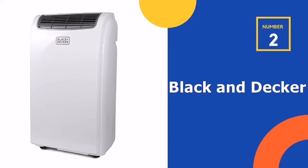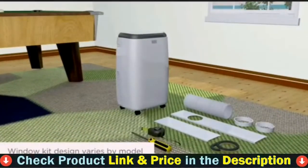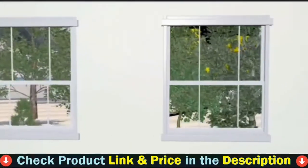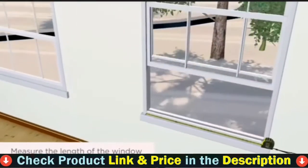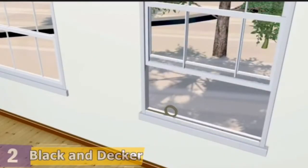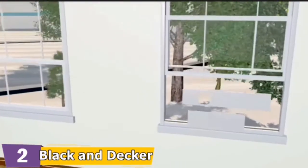Our second best portable air conditioner for large rooms is the Black and Decker Portable Air Conditioner. Having an air conditioner in your room will keep you cool, comfortable, and relaxed, especially during those hot summer months. But if you have a smaller room, installing a wall-mounted AC unit might be unnecessary. If you want to keep your room cool without the need to permanently install a large air conditioner, this portable AC unit is the answer.